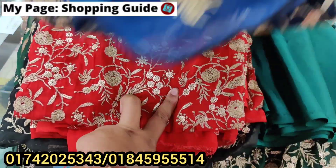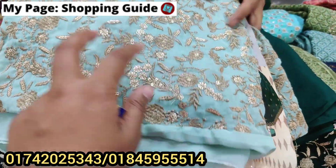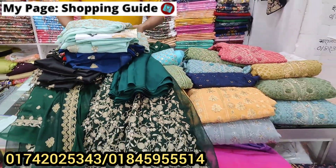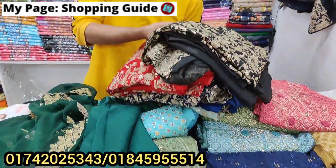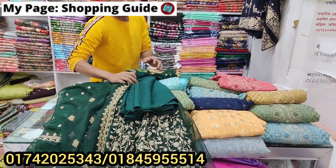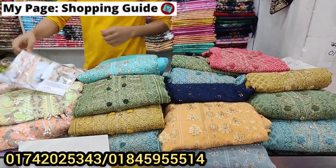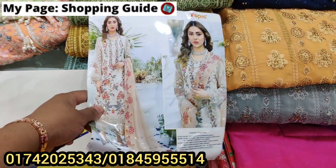The colors available are: pretty red, blue, light, and mint — the price is the same, 625 taka. And another price is 425 taka. The price is 625 taka across colors.